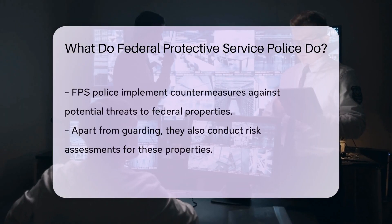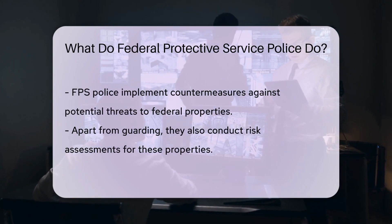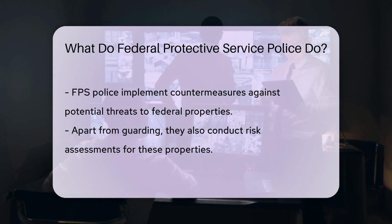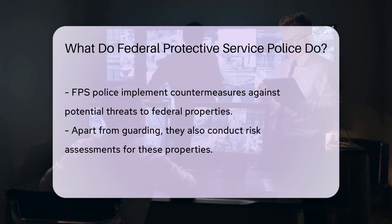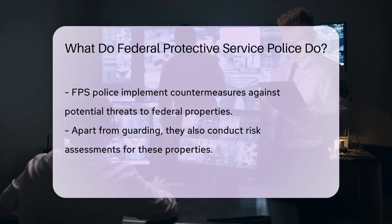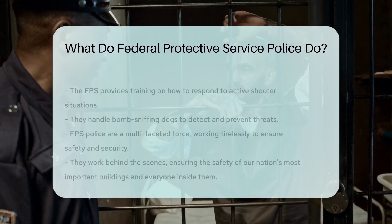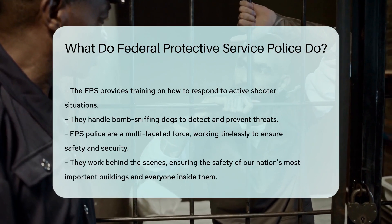They're like the Secret Service for buildings, minus the dark sunglasses and earpieces. But it's not just about standing guard. The FPS Police also conduct risk assessments, provide training on how to respond to active shooter situations, and even handle bomb-sniffing dogs. They're a multifaceted force, working tirelessly to keep our federal properties safe and secure.